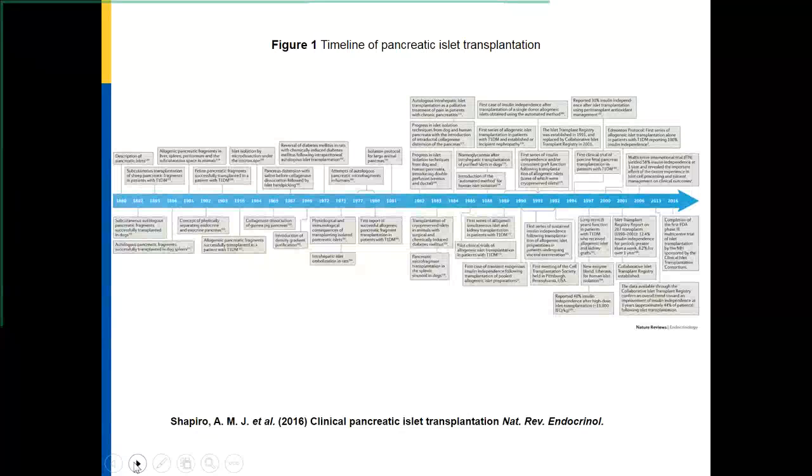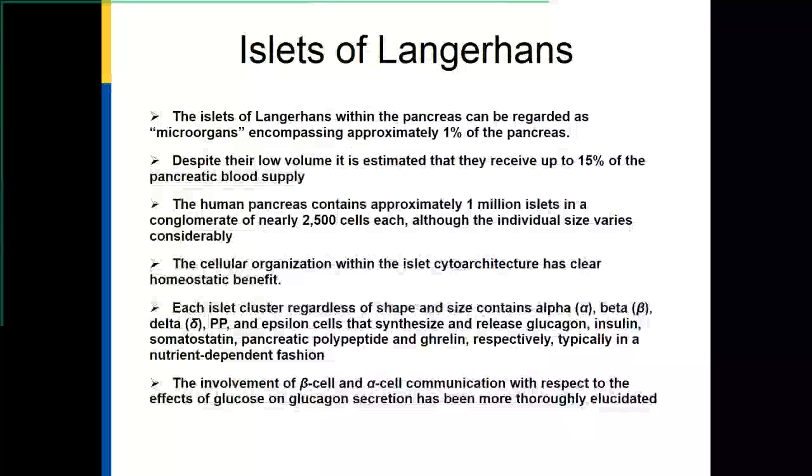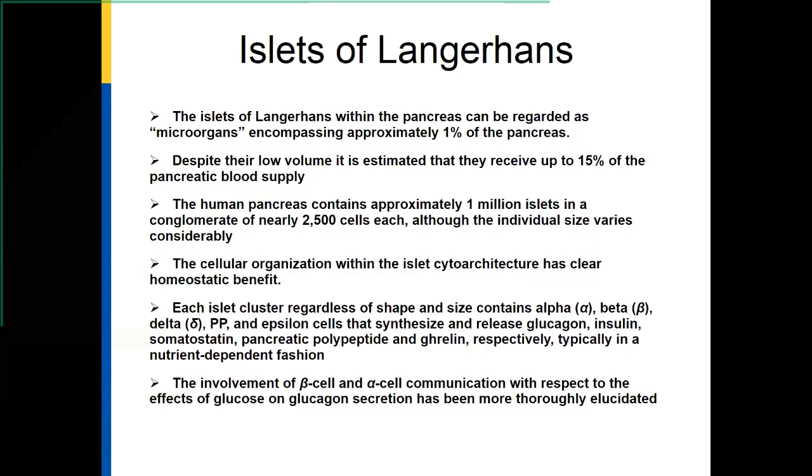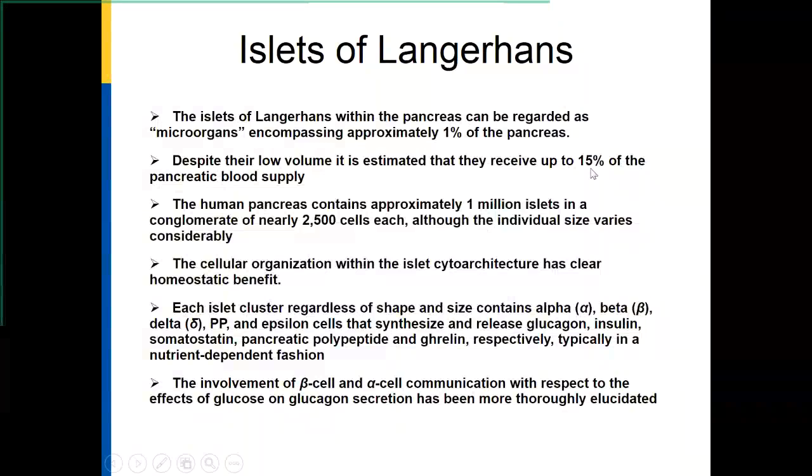The first thing I want to bring to everyone's attention is to understand what the islet is. A lot of times people think of it as just a cluster of insulin-secreting cells. But the reality is that the islets are micro-organs. They form approximately one percent of the pancreas. Despite being only one percent, they have 15 percent of the pancreatic blood supply, because they're highly metabolically active. Like any other endocrine gland, you need blood vessels to deliver the hormone into the circulation. The vascularity of the islet is important in many other ways, including in the regulation of insulin secretion and interaction between different subtypes of cells within the pancreas.